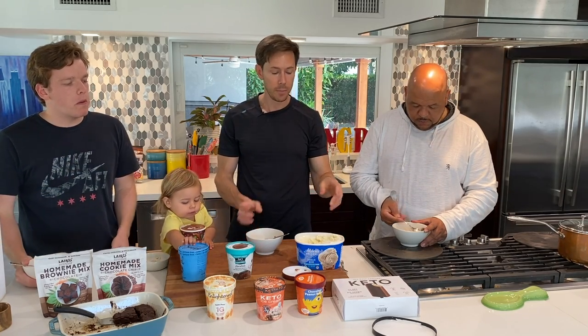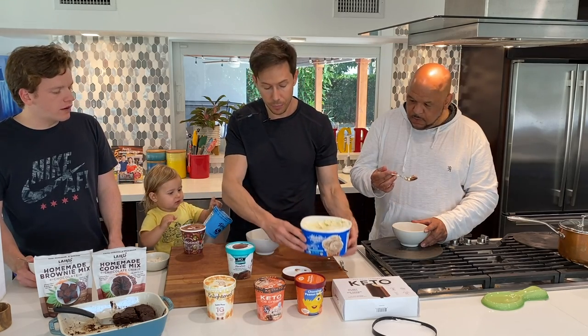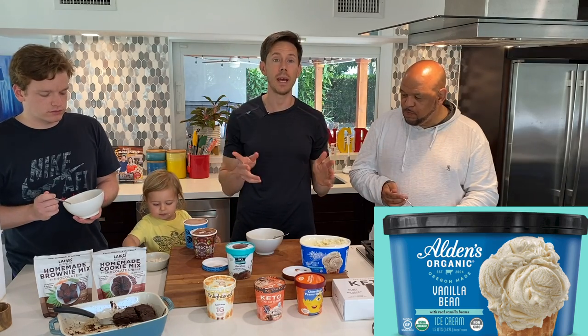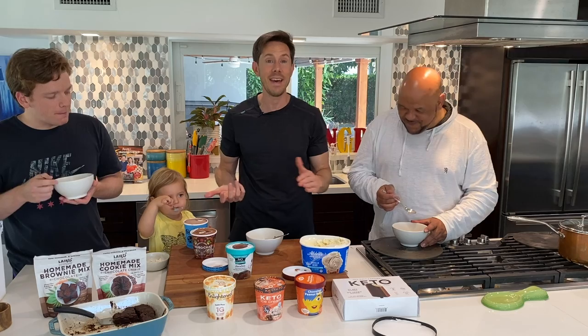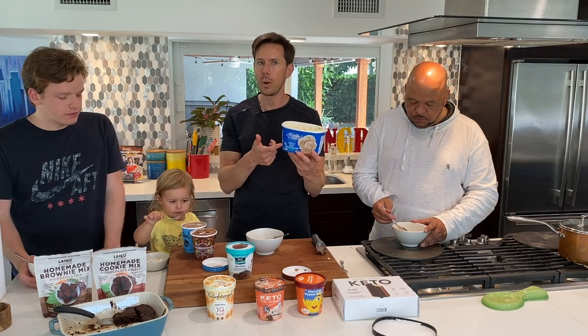If you want dairy, this is one of your best options. It's Alden's Organic — one of the few organic clean ice creams. I prefer organic. This is actually a pretty decent deal; we even picked it up at Whole Foods, and per ounce it's not that bad.